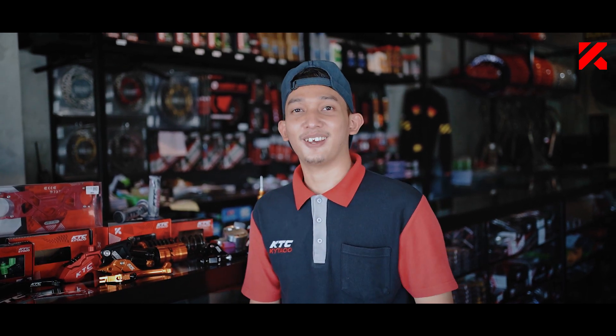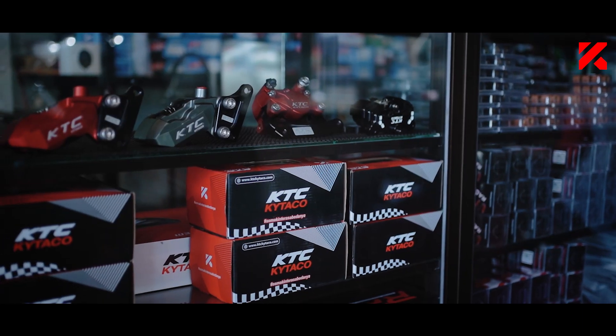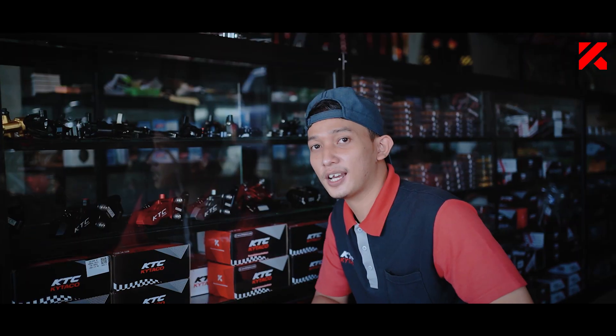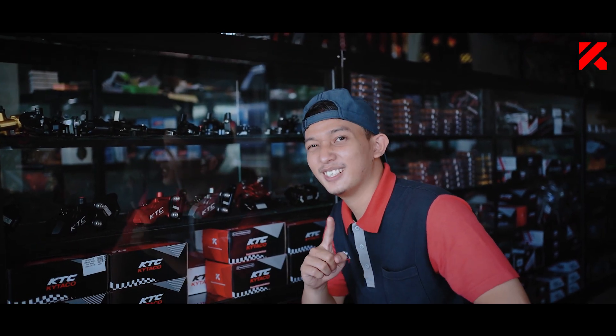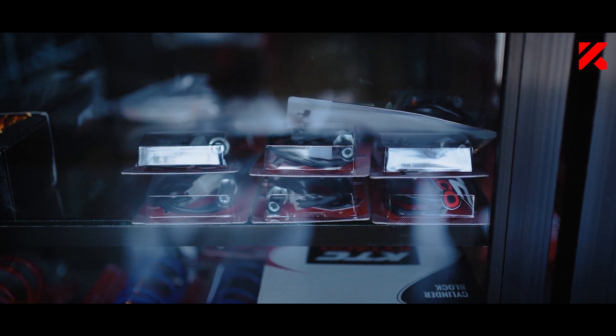Cocok banget nih buat temen-temen yang ada di Bandung, langsung ke Maxi Garage ini. Selain ada di etalase atas, lengkap produk-produk dari KTC Kitako. Ada kaliper, ada yang sudah dengan bracket, dan juga ada yang universal. Ada juga master rem. Di etalase depan juga masih ada barang-barang dari KTC Kitako, ada aksesoris hand grip, persivity, dan juga ada sweet rem. Pasti disini udah lengkap banget. Yuk ikutin gue terus.